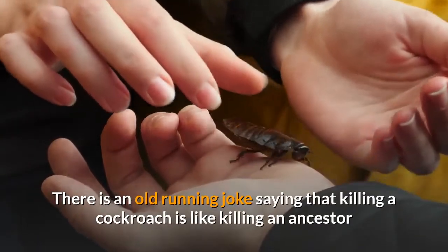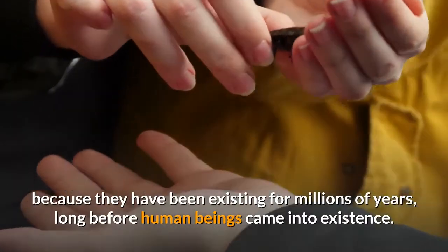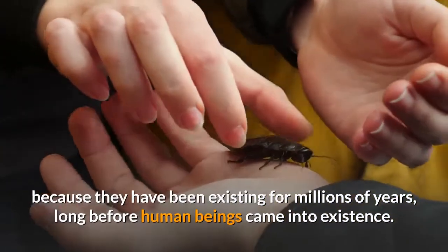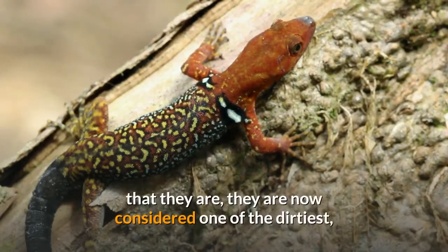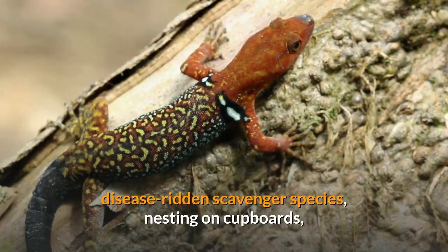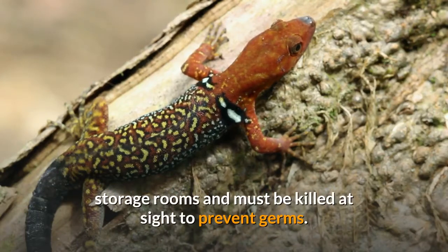There is an old running joke saying that killing a cockroach is like killing an ancestor because they have been existing for millions of years, long before human beings came into existence. But times have changed, and from being the archaic species that they are, they are now considered one of the dirtiest, disease-ridden scavenger species, nesting on cupboards and storage rooms, and must be killed at sight to prevent germs.